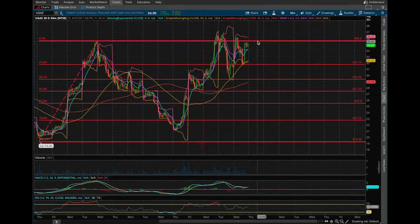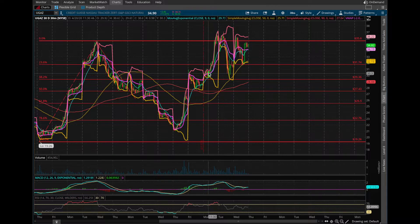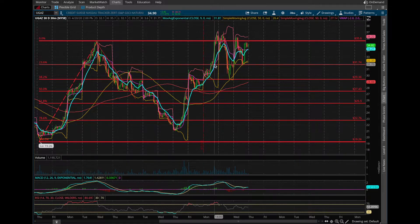In my last video I did mention that a break above $29.40 would be a likely fill-the-gap scenario all the way up to $31.70, and we saw that very nicely. We absolutely blew past this though with the historic drop in crude oil, and I'll explain exactly what that means for natural gas.